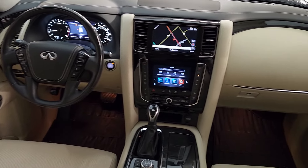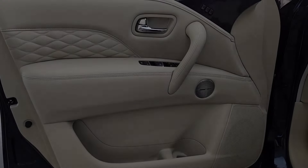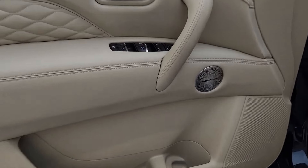Add a big dash of luxury to every adventure in this refined QX80. Come in for a fun and easy test drive. Our team will make it the best part of your day.